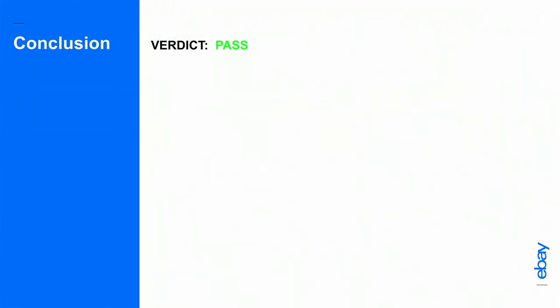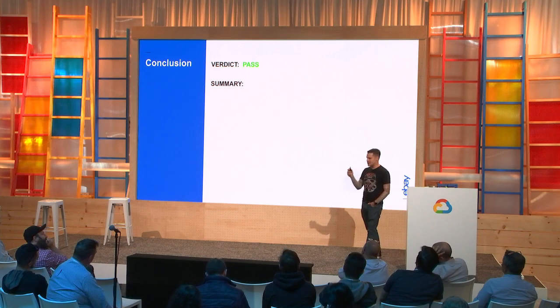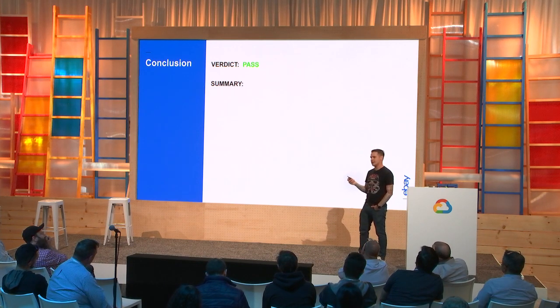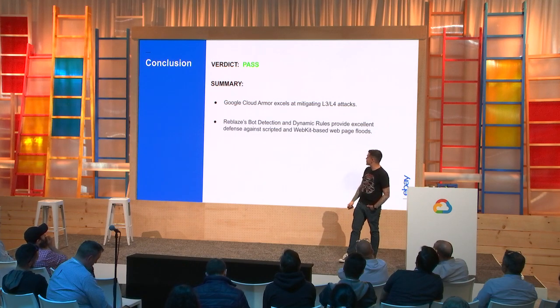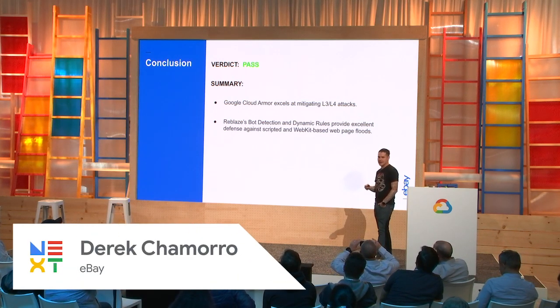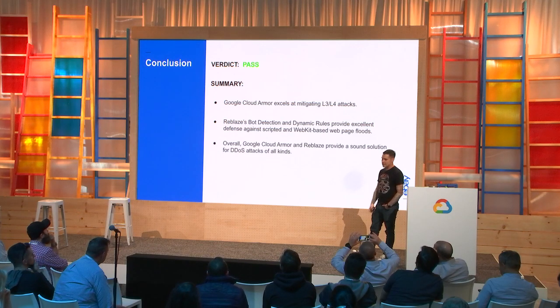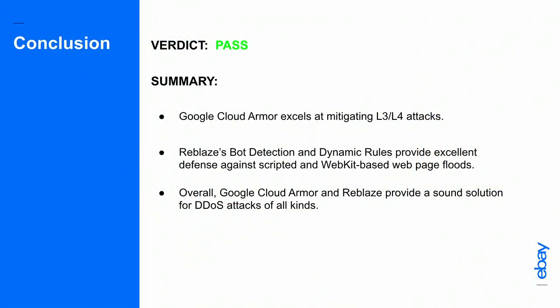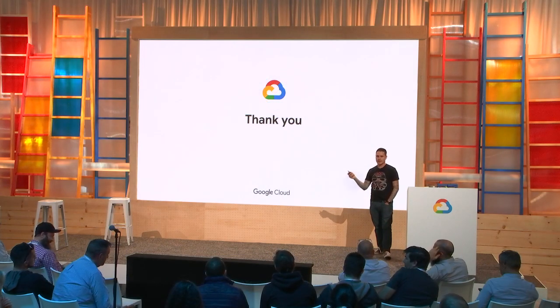The verdict for us was a pass. Cloud Armor provides scaled-out defenses against volumetric DDoS attacks, and Google's reputation precedes itself with mitigating these type of attacks. Some telemetry blips we found were addressed through the feedback we gave, reflected in the current product. With Reblaze's bot detection and dynamic rules, it was amazing at stopping a lot of the layer 7 attacks we encountered. From a visibility perspective, we were actually able to get a lot of the telemetry we wanted. Overall, Cloud Armor and Reblaze were a sound solution for DDoS attacks of all kinds.